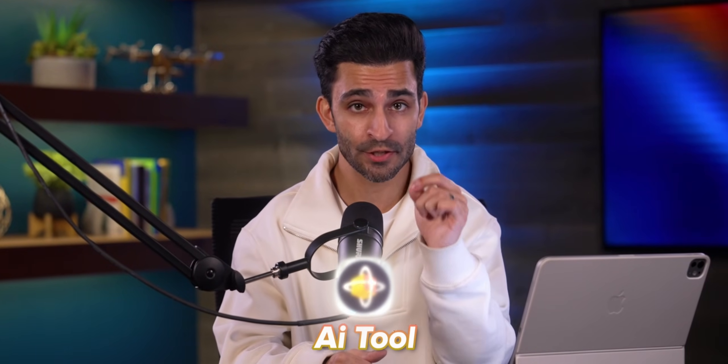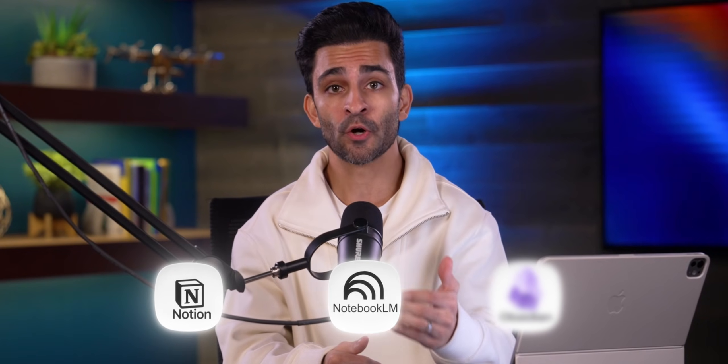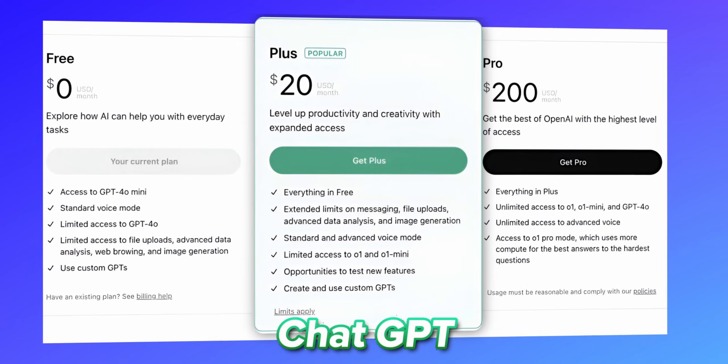What if I told you that a single AI tool just replaced three of my most used apps — Notion, Notebook LM, and Obsidian — and even made me rethink my ChatGPT subscription?